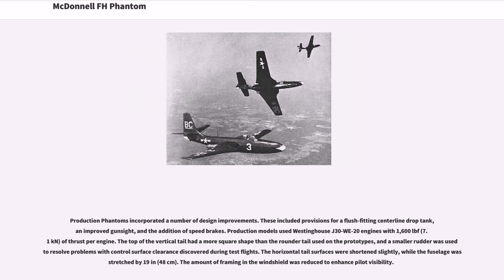Production Phantoms incorporated a number of design improvements, including provisions for a flush-fitting centerline drop tank, an improved gun sight, and the addition of speed brakes. Production models used Westinghouse J30-WE-20 engines with 1,600 lbf (7.1 kN) of thrust per engine. The top of the vertical tail had a more square shape than the rounder tail used on the prototypes, and a smaller rudder was used to resolve problems with control surface clearance discovered during test flights. The horizontal tail surfaces were shortened slightly, while the fuselage was stretched by 19 inches (48 cm).